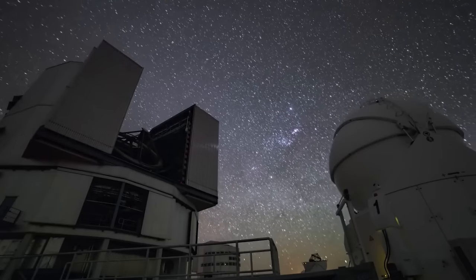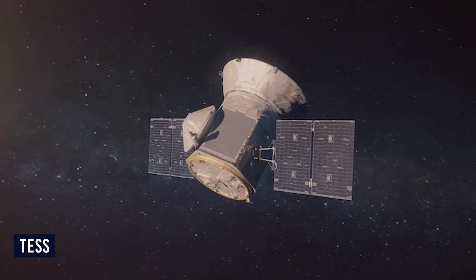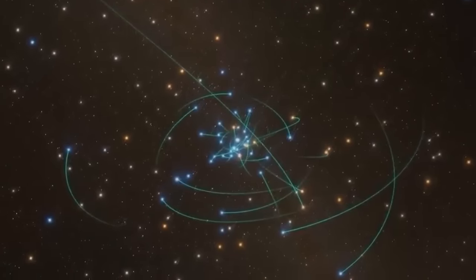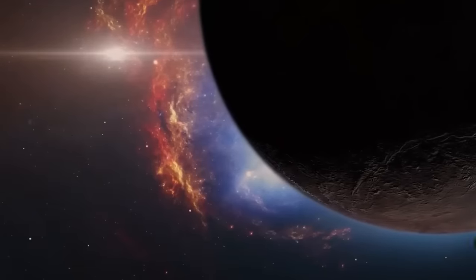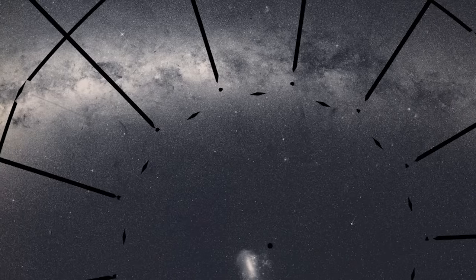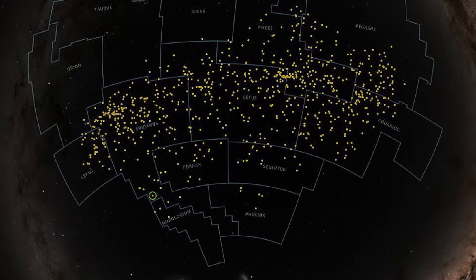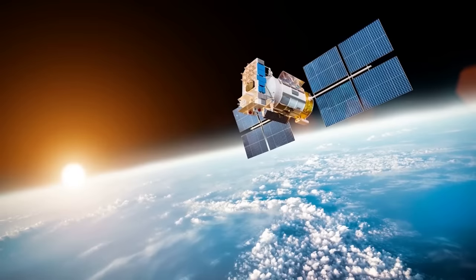Wasp is not the only program that has helped uncover exoplanets. The Transiting Exoplanet Survey Satellite, TESS, is a remarkable NASA space program pivotal in searching and studying exoplanets. TESS searches for exoplanets using the transit method in an area 400 times larger than the Kepler mission. Launched on April 18, 2018, it was designed to detect about 1,250 transiting exoplanets. Its first light image was taken on August 17, 2018. TESS uses an array of wide-field cameras to survey 85% of the sky, equipped with four wide-angle telescopes and CCD detectors, transmitting observed data to Earth every two weeks.